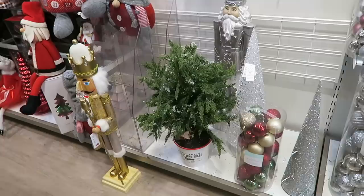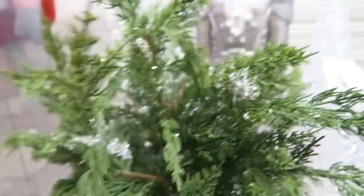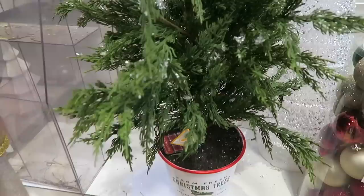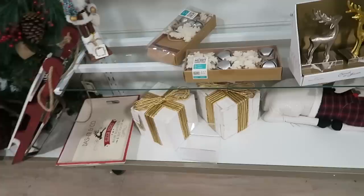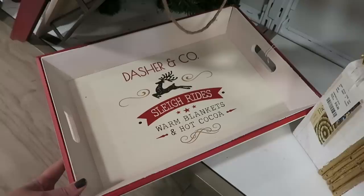My camera battery is about to die but luckily I have my backup on me - I came prepared. This is another tree we both love that my mom just showed me. Look at the pot that this one is in, and then it looks like it has some little snow on it. I just know I'm going to end up buying some sort of a tree. Look how cool these wood gifts are - these are $16.99. And then I also love this tray right here. I'm probably going to say I love everything a million times, so just FYI.